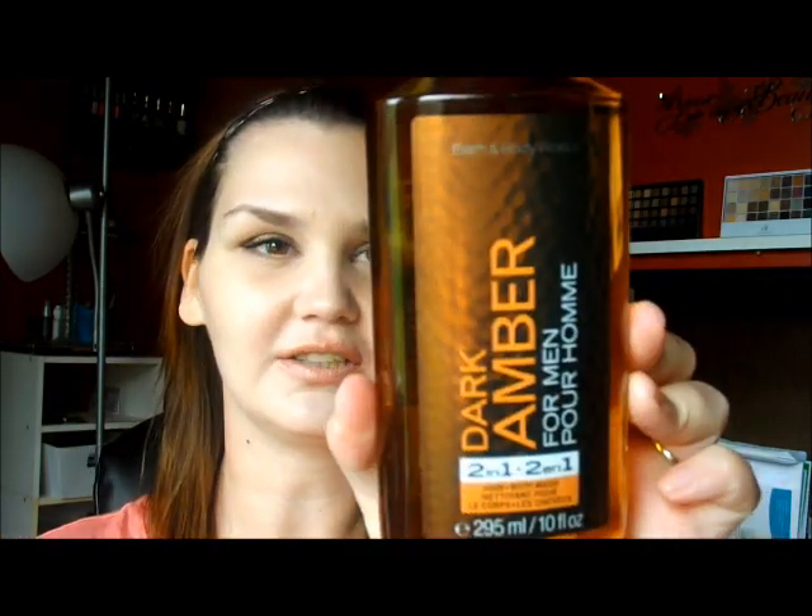The 3 that I got for free — 2 of them were for my husband. This is the Ocean for Men 2 in 1 hair and body wash. He loves this stuff, but he really likes Lush more — I've got him addicted. Next one is the Dark Amber for Men 2 in 1. It just sounds really good, looks pretty, sounds sexy, and smells really good.